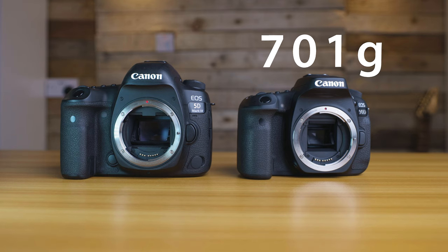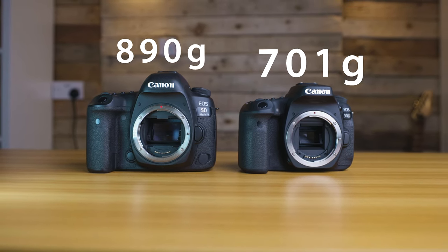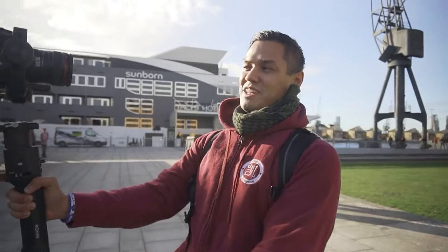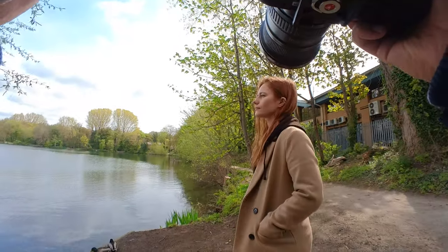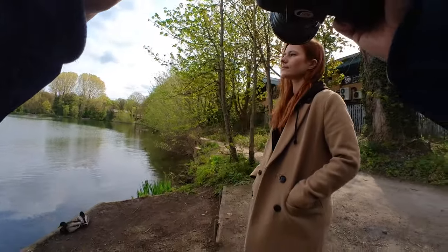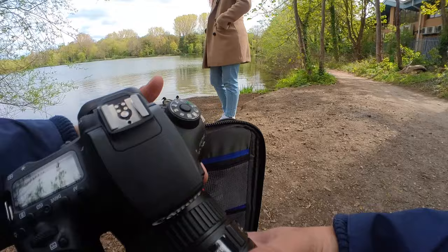When it comes to weight, the 90D is slightly lighter at 701 grams, while the 5D Mark IV weighs in at 890 grams. That might not seem like a massive difference initially, but on long shoot days with big lenses attached you start to notice it more and more. The 5D Mark IV is such a tank of a camera and can really weigh you down, especially if you have it around your neck all day. The 90D can also get quite heavy after a while — it really depends on what lens you have attached.